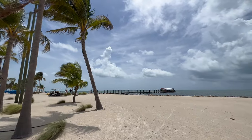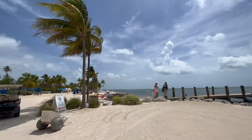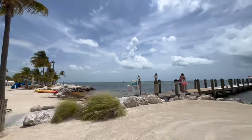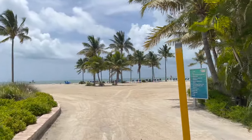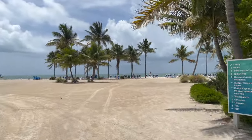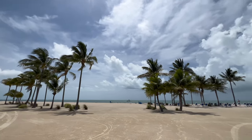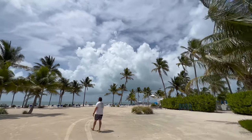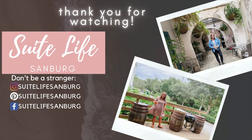That concludes today's tour and overview of the Islander Resort in Islamorada. If you missed it, I also did a similar video last week on Cheeca Lodge, which is also in Islamorada. We've stayed at quite a few different accommodations in Islamorada, so let me know if you'd like a roundup video where I give pros and cons or rate each accommodation — I'd love to put that together if it would be helpful. As always, thank you so much for being here, and if you found this video entertaining or helpful I'd greatly appreciate a thumbs up. See you next time!